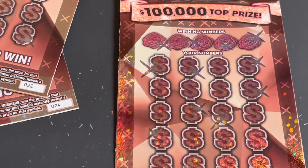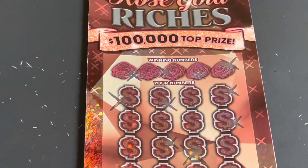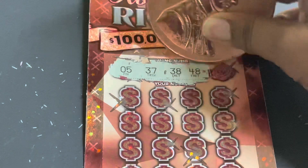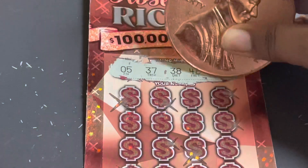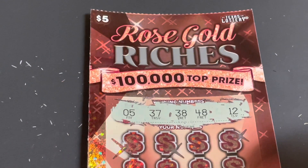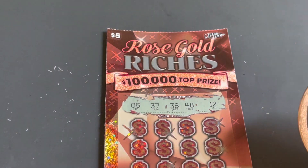All right, are you ready for this? I'm ready. Here we go. Your numbers are: 5, 37, 38, 48, and 12. Let me zoom out just a little bit.